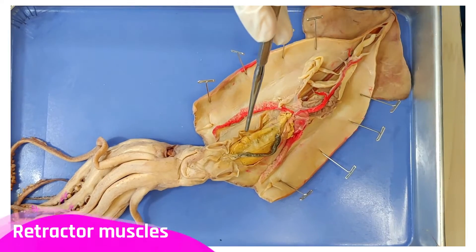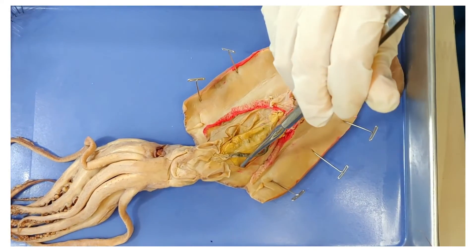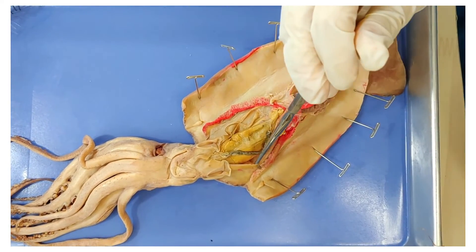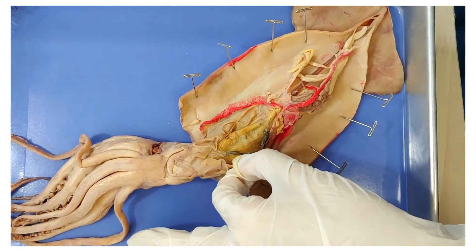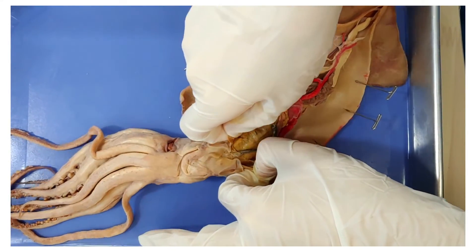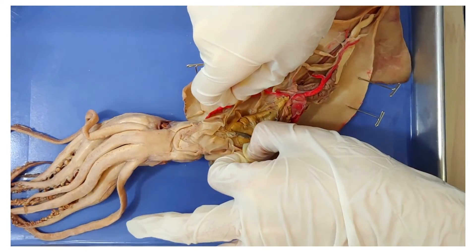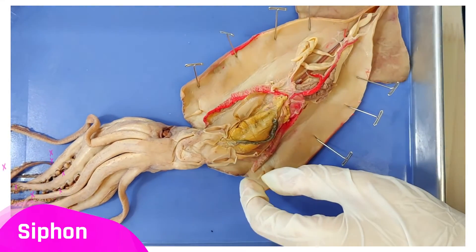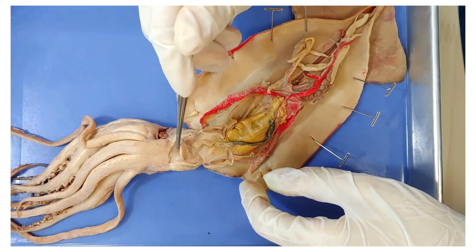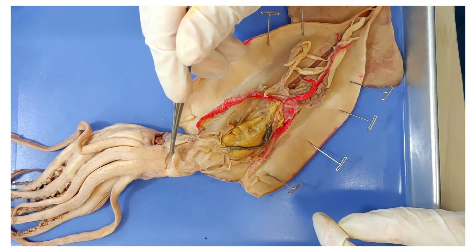Now here are the retractor muscles — one here and another one on the other side. These retractor muscles move the squid's head; you can even move them yourself, and you can see that the head moves with it. The squid can use these muscles to steer, because the siphon is also attached to the head. By moving the siphon, the squid can move the direction of the jet of water, changing its direction.